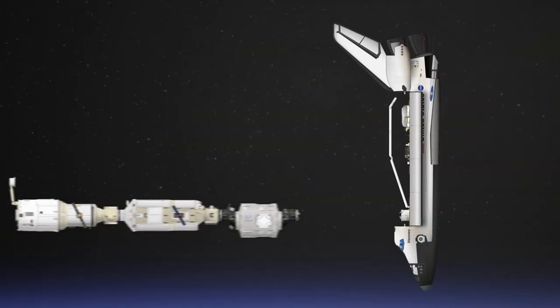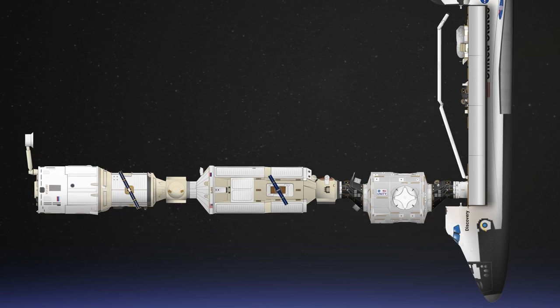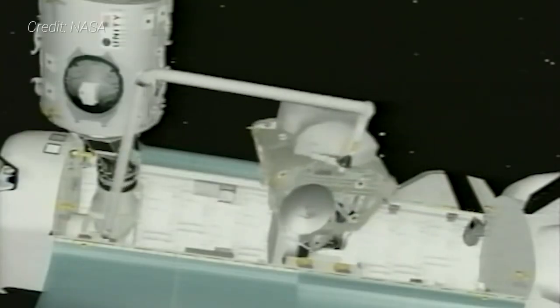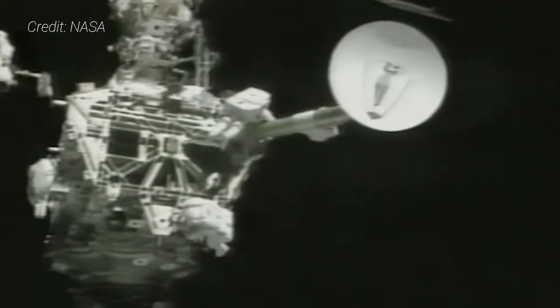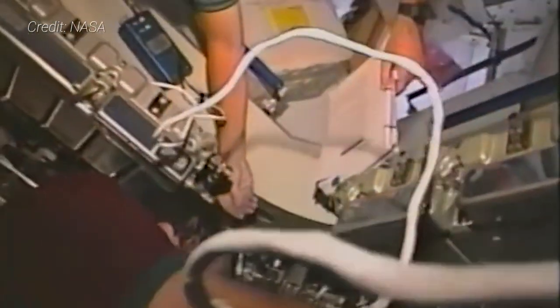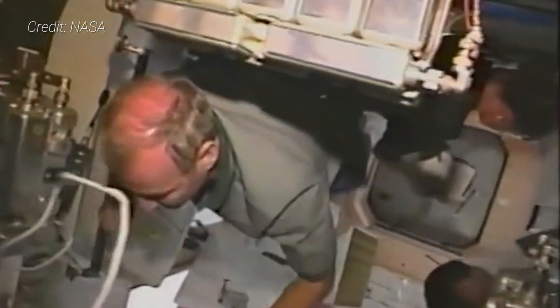Once docked to the three-module ISS, Discovery's seven-person astronaut crew used the orbiter's robotic Canadarm to grab Z-1 from its place in the payload bay and carefully move it into a berthing position on the space-facing, or zenith, port of the Unity module. It required a pair of astronauts on a spacewalk to ready the massive KU-band antenna boom for deployment as well as perform various other tasks to install Z-1 to the ISS. Once securely attached, a hatch leading to the truss dome was opened so that astronauts could connect various power and data cables to Unity.